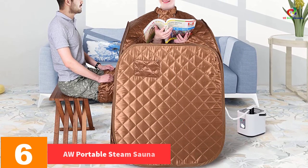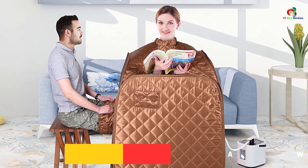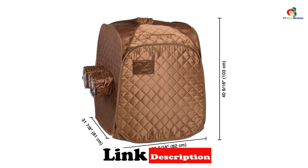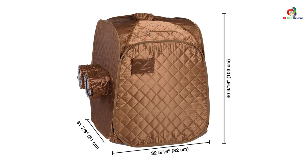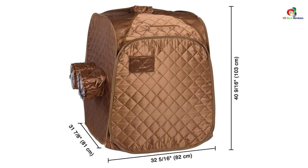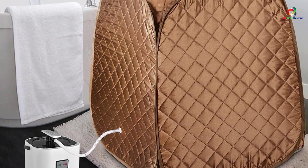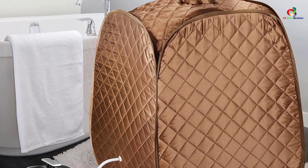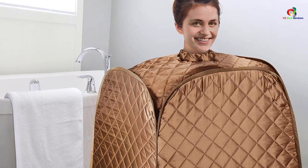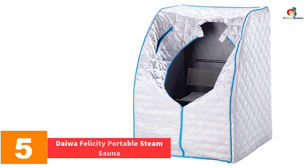At number 6 we have the OP Portable Steam Sauna. This portable steam sauna easily folds into a compact design, making it ready for transport. It is very easy to assemble, and comes with a waterproof cotton cover that prevents steam from escaping. It features spacious headroom and height, making it ideal for all heights. Its quality construction fabric is easy to clean, and the temperature is easily adjusted to match your needs. With a carrying bag included, you can take it anywhere.